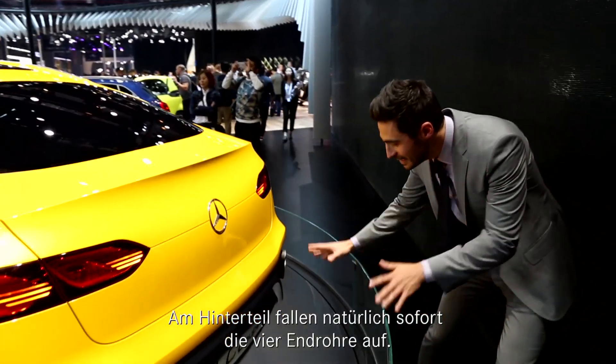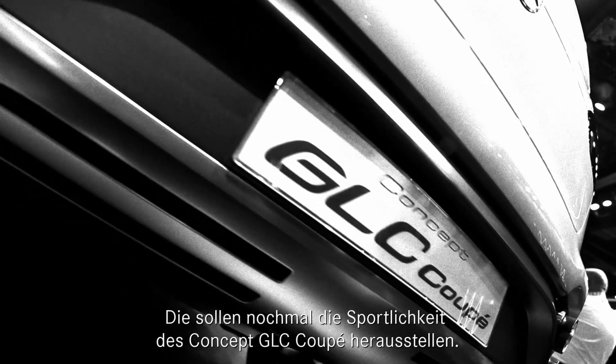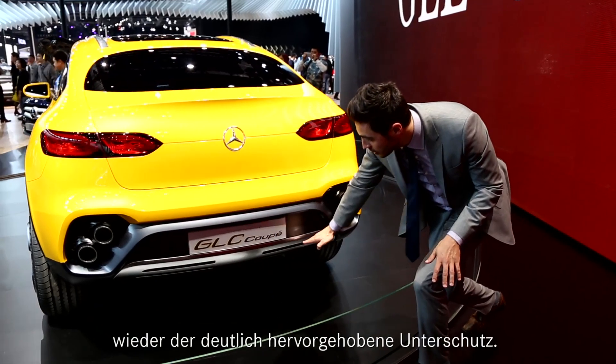At the back, these four tailpipes are competing hard to be the center of attention. Their purpose is really to underline the sportiness of this vehicle. And of course the narrow tail lights and the clearly visible underbody protection.